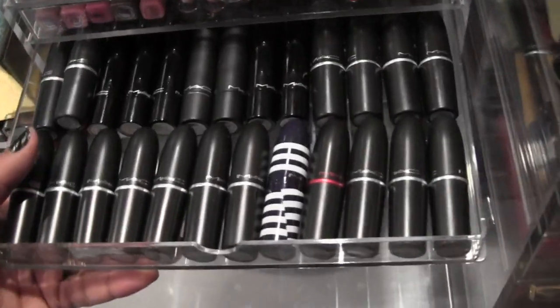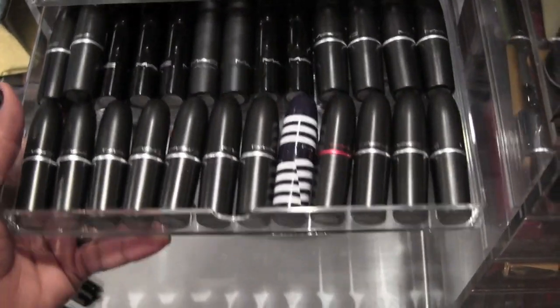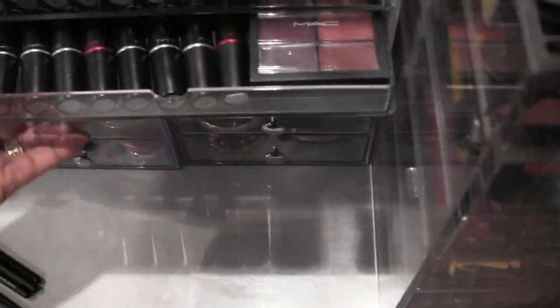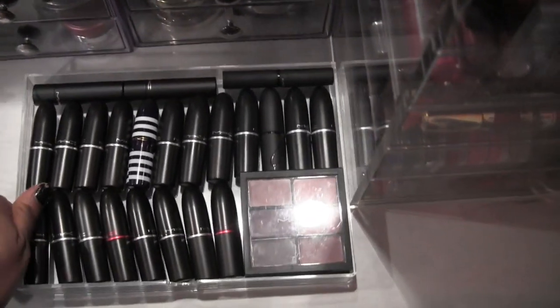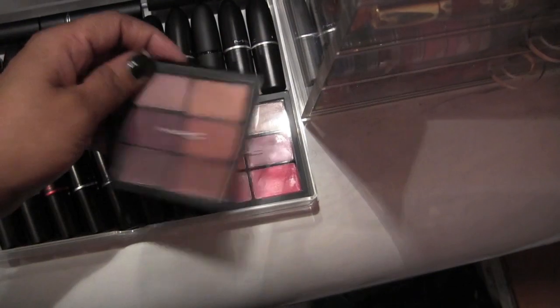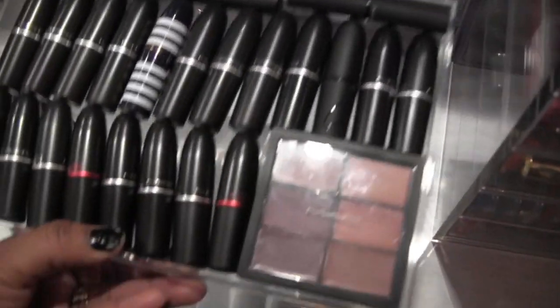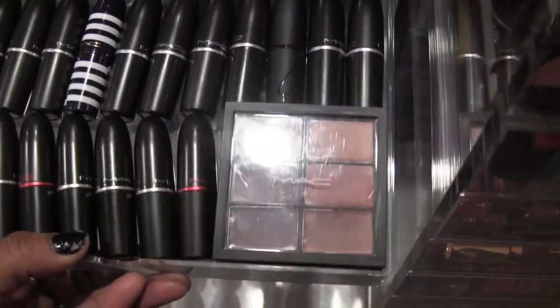Next are the first drawer of my MAC lipsticks. Drawer number two has more MAC lipsticks and two of their trend palettes — one was the fall and one was the spring. They're nice, great for travel and kits.